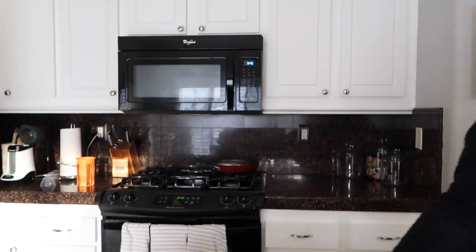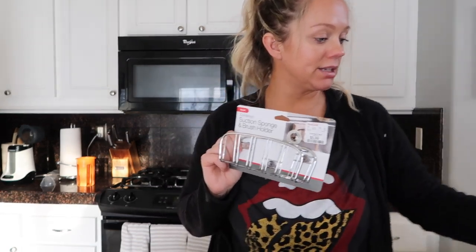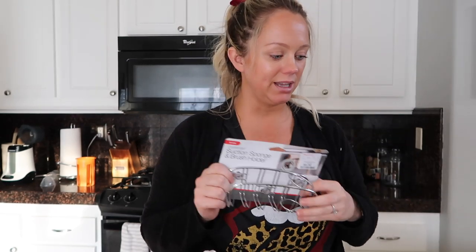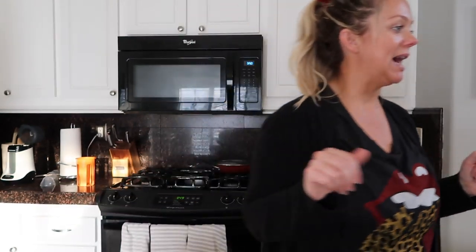And then we got one of these at Home Goods — because we have the bottle cleaner brush and it just sits on a little stand inside the sink. I'd like to get that out of there, and then have a little spot for the actual sponge to get it off the countertop.